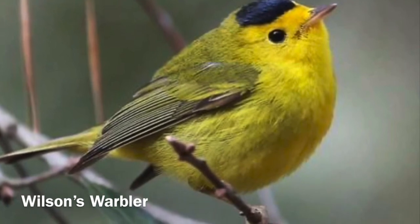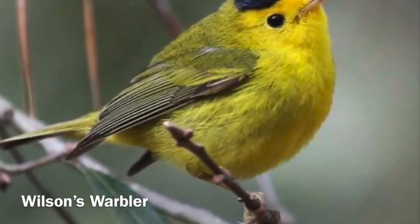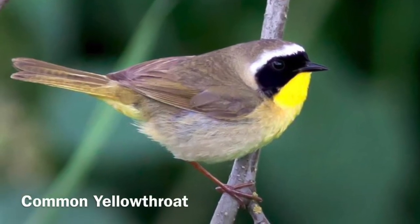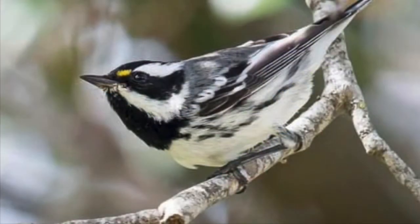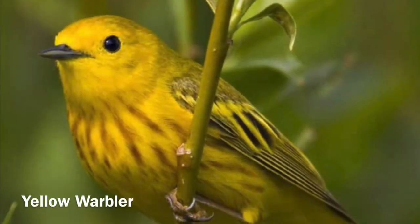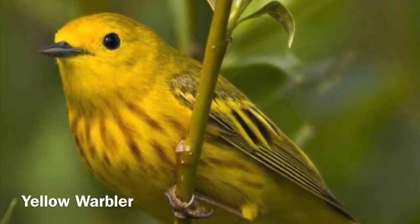Many of the warblers found at Madrona Marsh Preserve can be heard by ear, such as the Wilson's warbler, the common yellowthroat, the black-throated gray warbler, and the yellow warbler. These warblers like to eat insects.